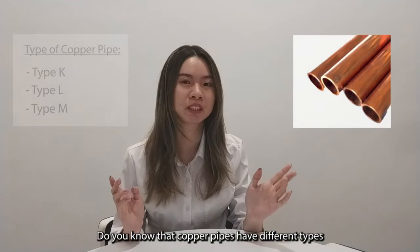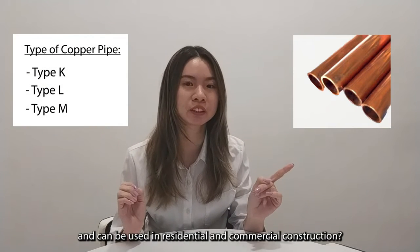Do you know that copper pipes have different types and can be used in residential and commercial construction?